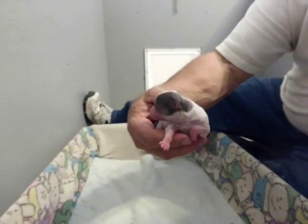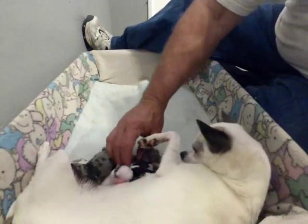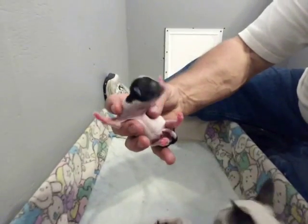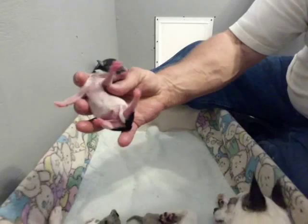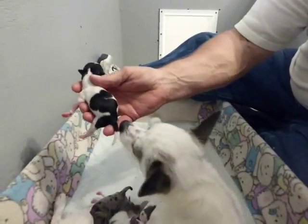Not much to see when they're this age. Little hamsters. I'm a girl — black and white girl. See, they all got nice little bellies. Her milk's in good. They've been nursing really well.